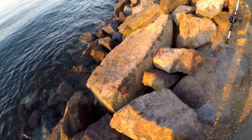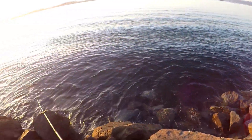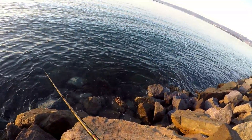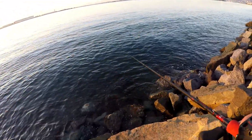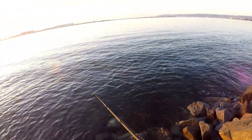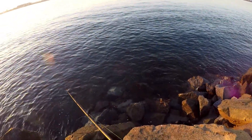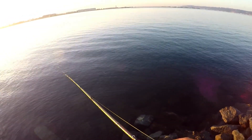Whoa, almost lost my balance! These little mackerels are fun to catch — put up a little tug, there we go.